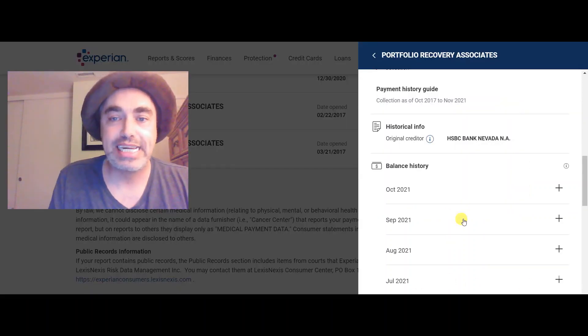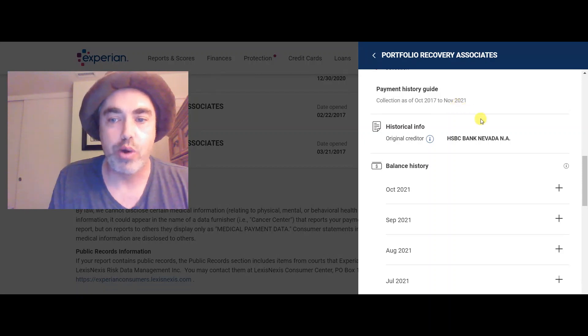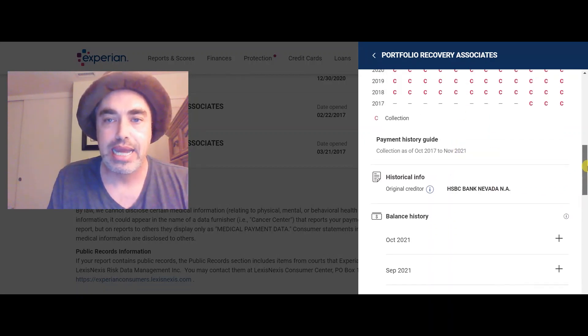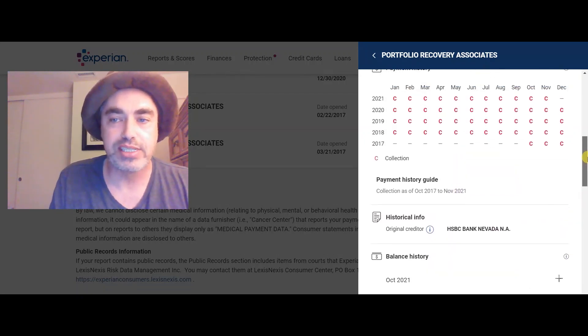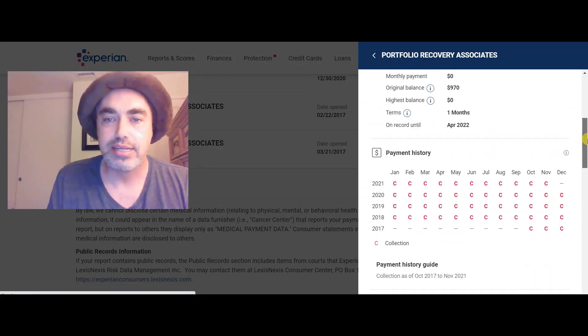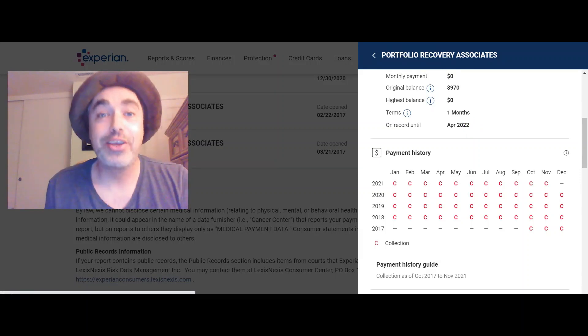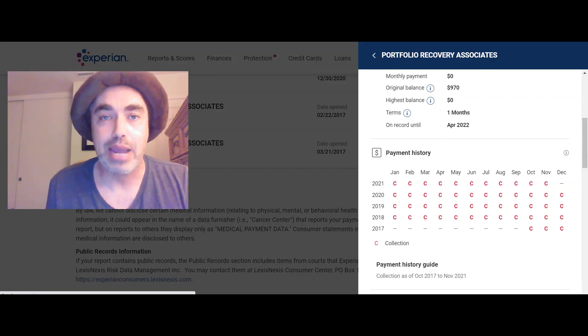Back to my Experian. As you can see, historical information shows that HSBC Bank Nevada was the original creditor, and this is a collection as of October 2017 to November 2021. Now look at this — look at all these beautiful C's. This one's supposed to stay till April 2022. There are two things I did differently this time than the half dozen times I disputed previously.